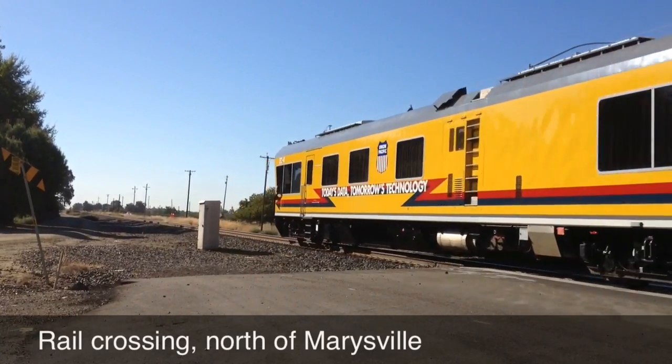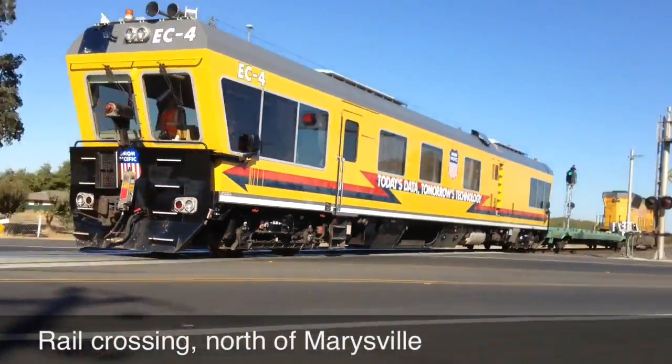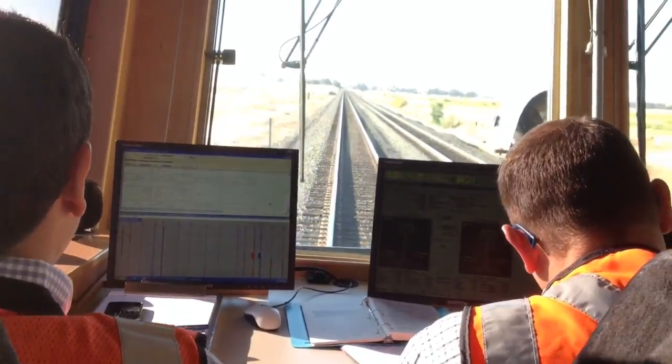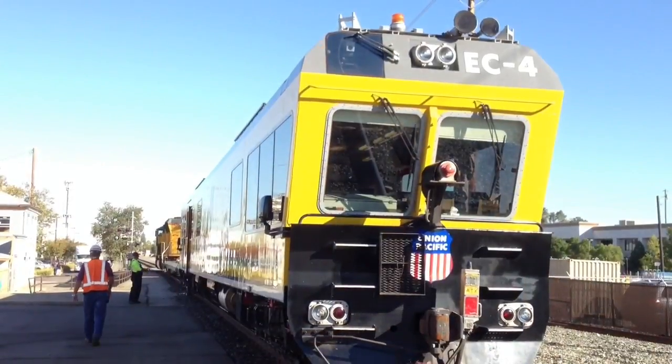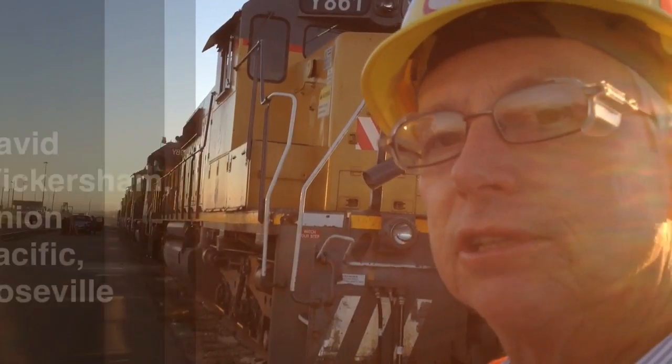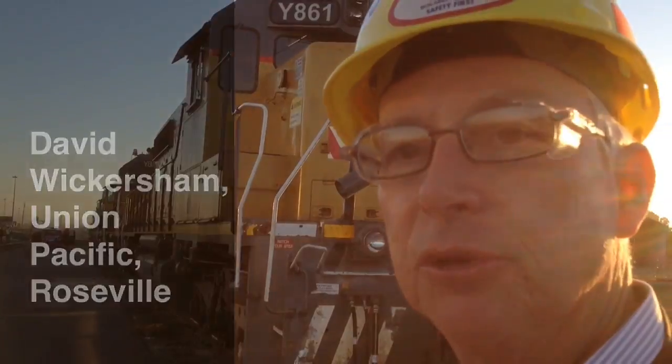What you're seeing here is one of Union Pacific's inspection cars. These are multi-million dollar vehicles that run on tracks in the western United States, and they can detect via sensors minute problems in the tracks. We're actually testing the track under load, and we're finding things that you can't see with the naked eye.